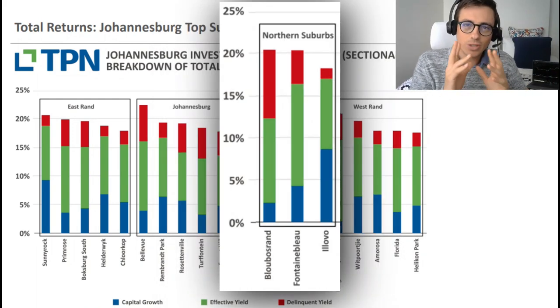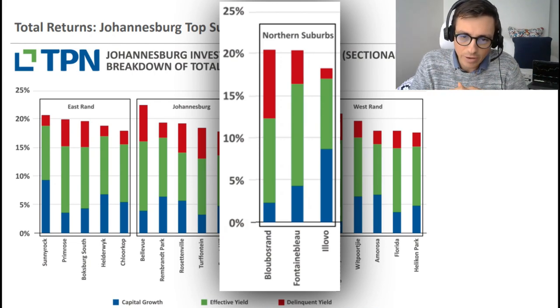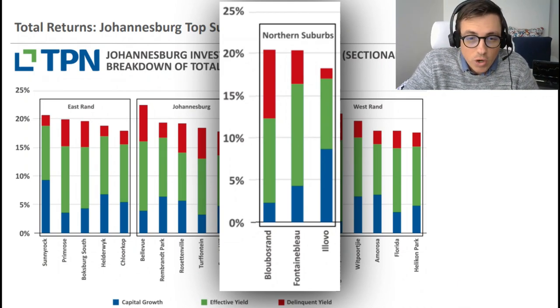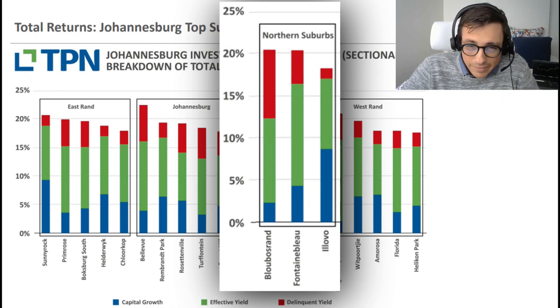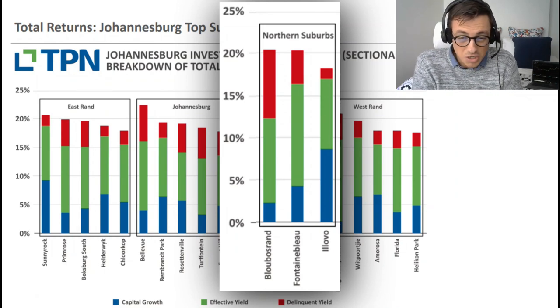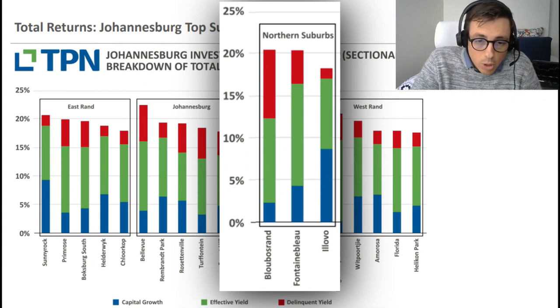Looking at the Northern Suburbs - these are the more pristine, higher-income areas. Lonehill has a very strong capital appreciation rate of about 8-9%. The gross yield is not bad, sitting at about 17% with a low level of delinquency. I never actually considered Lonehill before - I always thought it was more of an upper-income area where gross yield wouldn't work - but the data is speaking differently. It might be an area to look at.